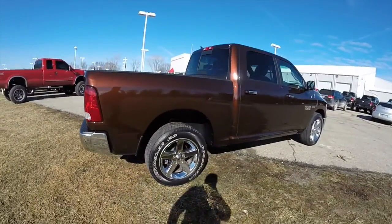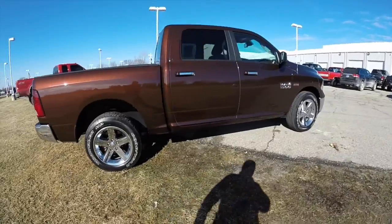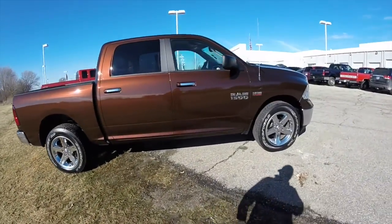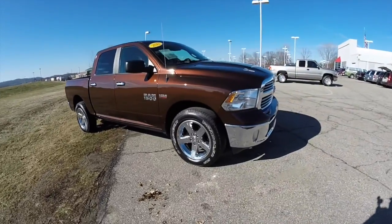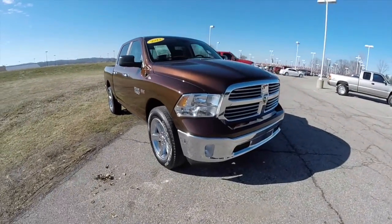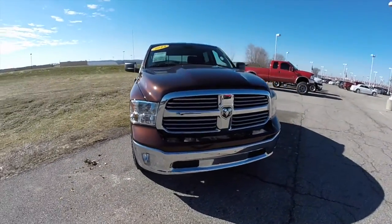This concludes our quick walk around look at this 2013 Ram 1500 Bighorn. If you have any questions or would like to see this vehicle, please contact our showroom. One of our friendly sales staff will be more than happy to answer any questions you may have.